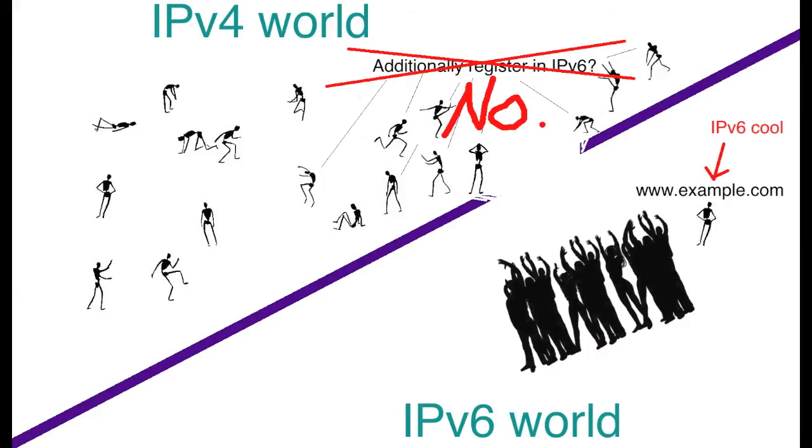The answer is no. There's no separate domain name registration for IPv4 and IPv6. So don't worry — no one can ninja an IPv6 version of your website's name.